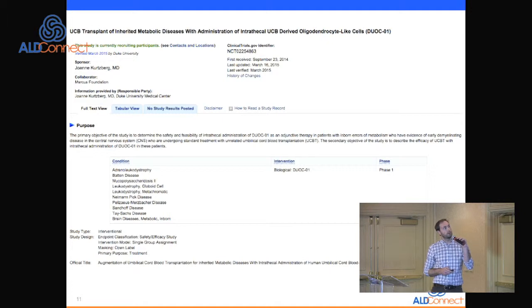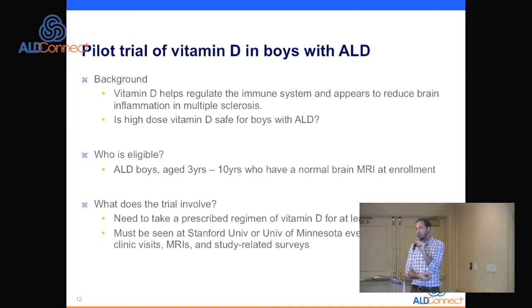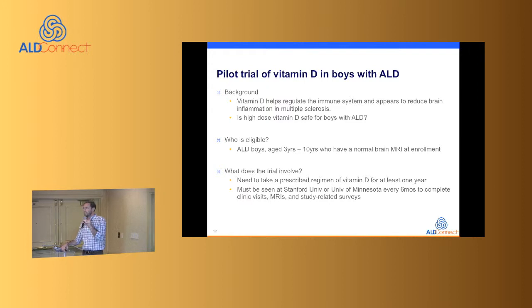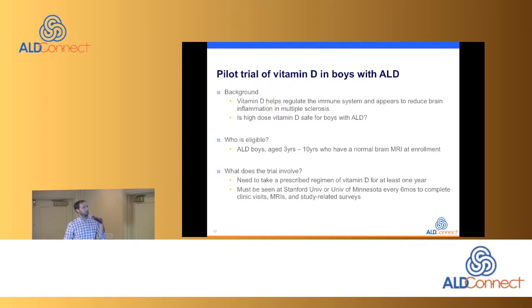Stanford and Minnesota will be opening up the only new interventional leukodystrophies trial expected in the coming months: a trial of vitamin D in boys without cerebral ALD between ages 3 and 10. The background is that data suggest vitamin D may help reduce the risk of brain inflammation. We're looking for boys between ages 3 and 10 with a normal brain MRI and a diagnosis of ALD.